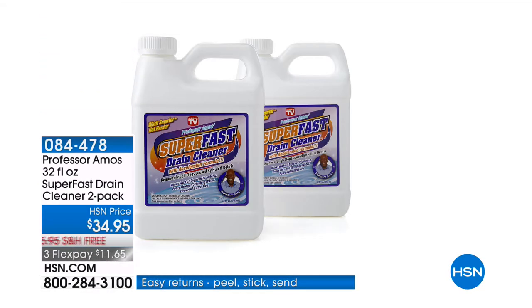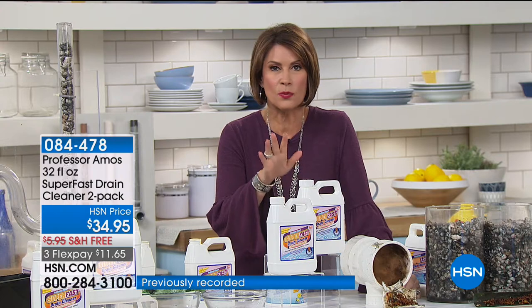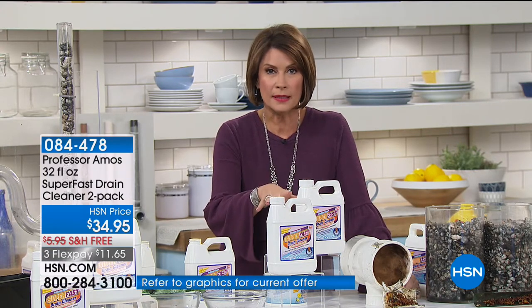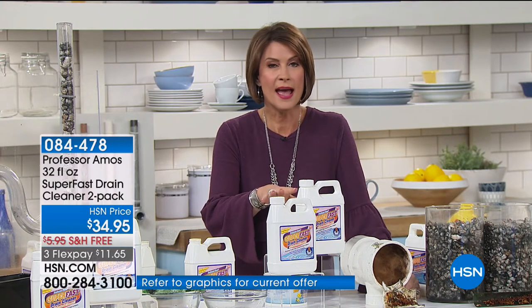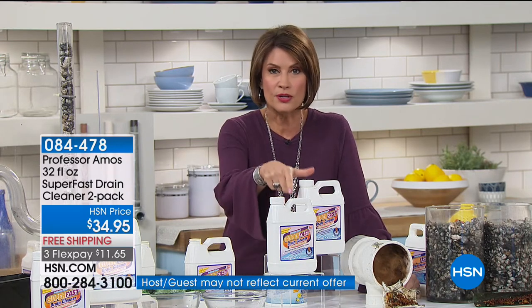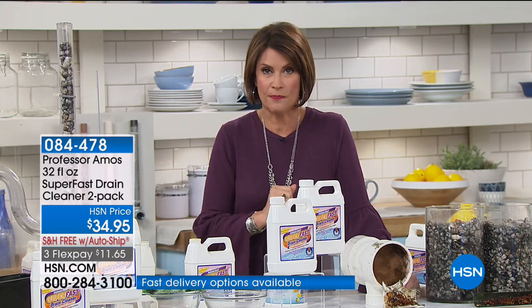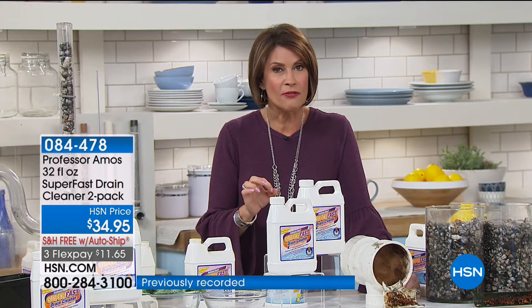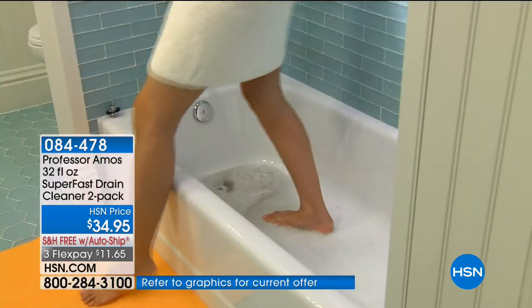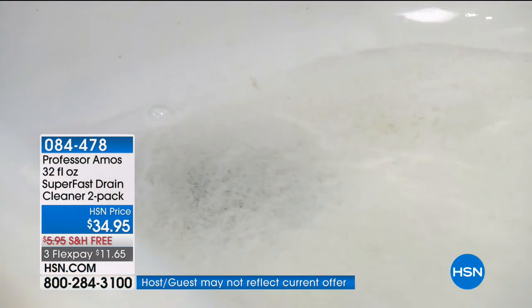What you're looking at right here is your Super Fast drain cleaner. If you've never heard of this product, stick around because when I say it's his number one bestseller — over a million sold right here at HSN. Today we're going to do something never done before: we're not only going to offer you two bottles of the Super Fast drain cleaner, we're going to offer it for the first time on auto ship with free shipping and handling. It is not just a drain cleaner — it is a super fast drain cleaner.